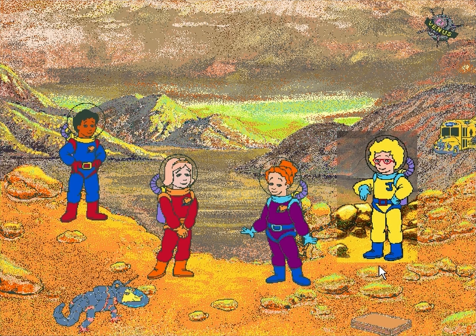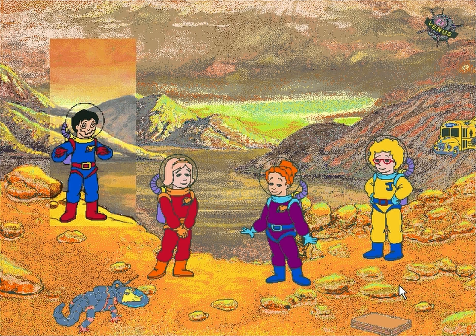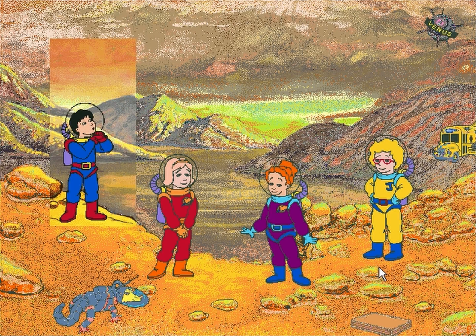Did you know that those clouds above us are actually sulfuric acid? A deadly poison? Ow! Ooh! I just love sulfuric acid!